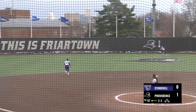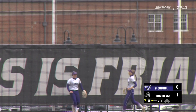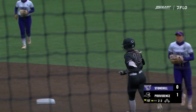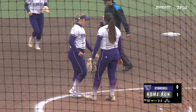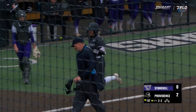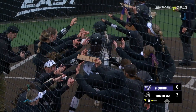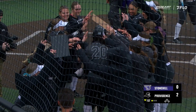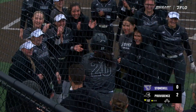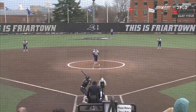The 1-2 hit hard to left center — way back and out of here! Flyers go back to back and it's 2-0. Home run number two, RBI number 13 on the year for Emma Duma, and the Flyers take a 2-0 lead.